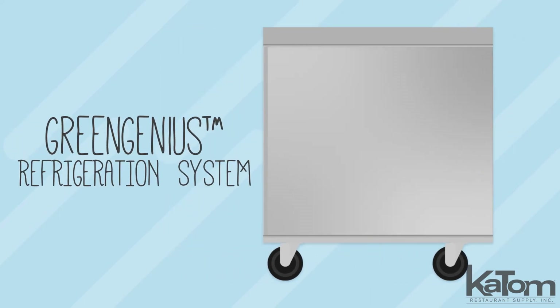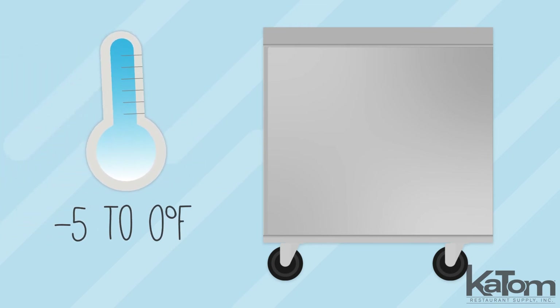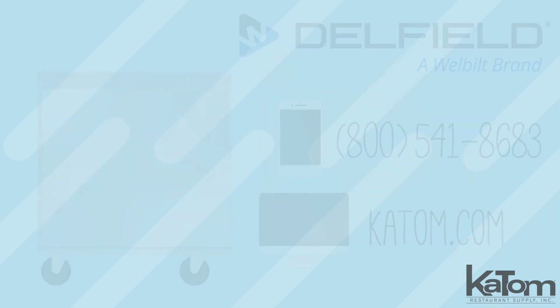The Green Genius refrigeration system maintains cabinet temperatures between negative 5 and 0 degrees Fahrenheit, and a digital display on the back of the cabinet enables users to track internal temperatures.